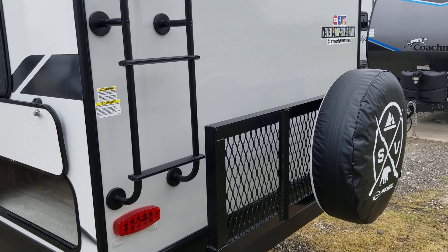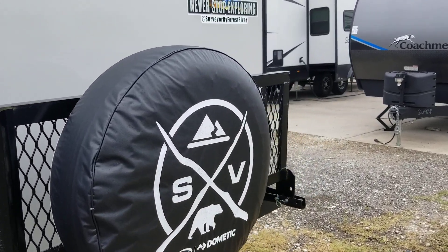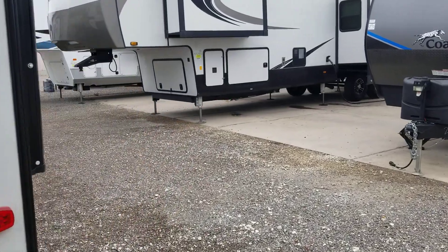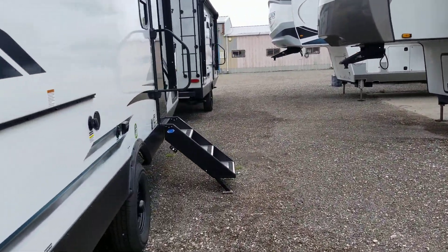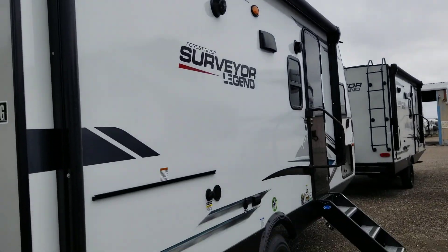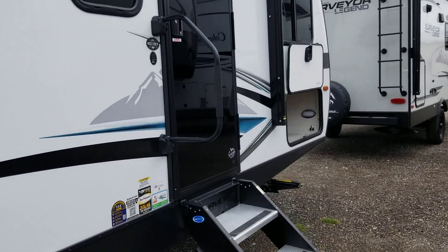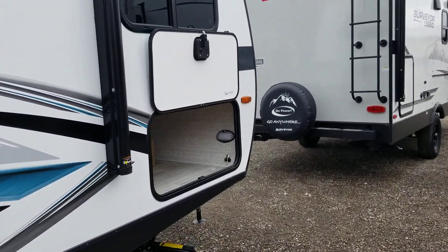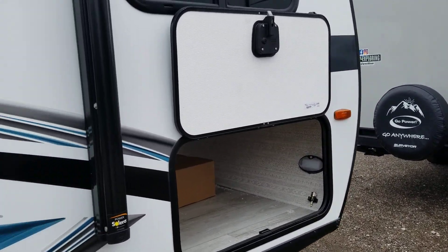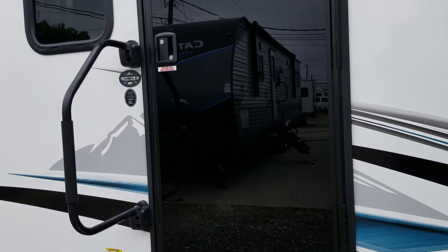It has a ladder and a cargo carrier that flips down on the back for more storage. It has a patio awning. This one just came in. Here is your pass-through on this side. I like the black glass doors.